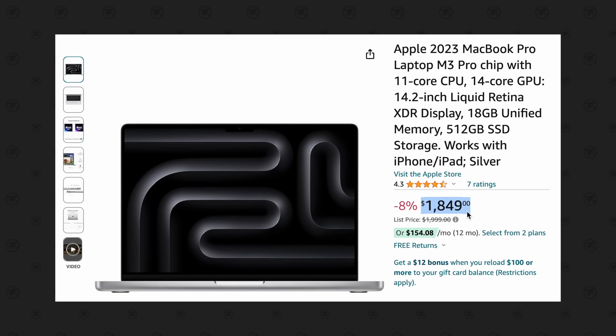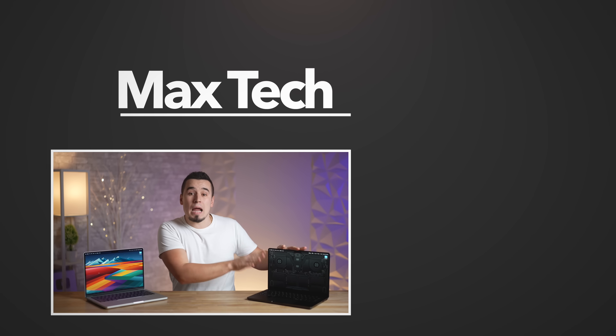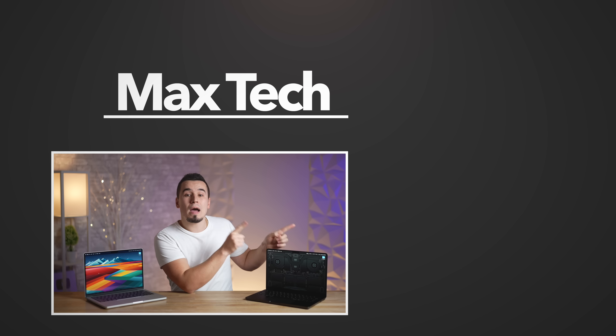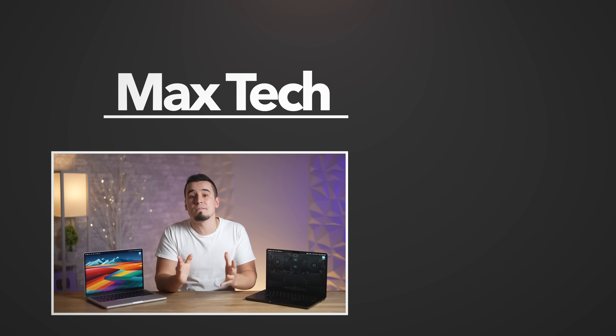I'll leave a link to that sale down below. Hopefully you enjoyed this one-month testing comparison — if you did, go ahead and subscribe and check out how the base M3 Pro model compares to the upgraded chip version right over there. Thanks for watching and we'll see you in the next video.